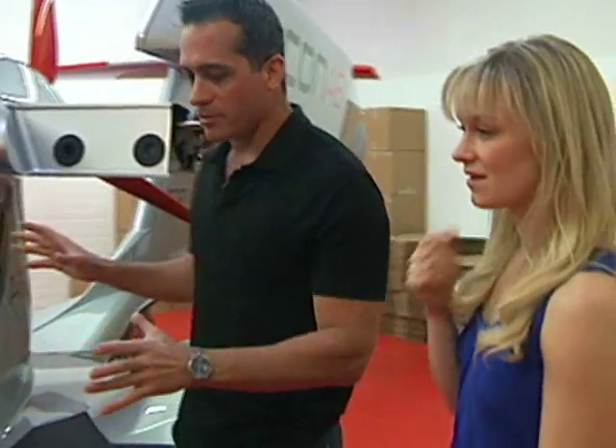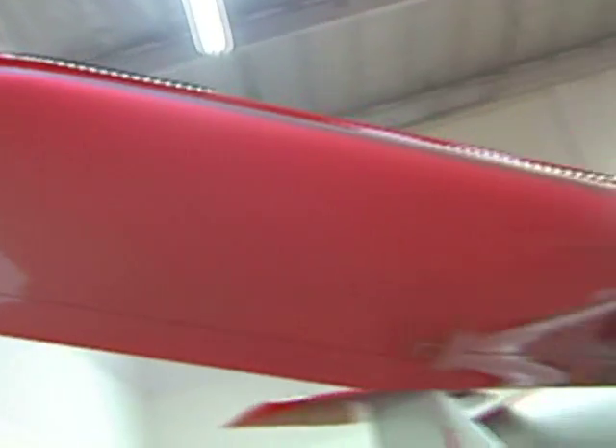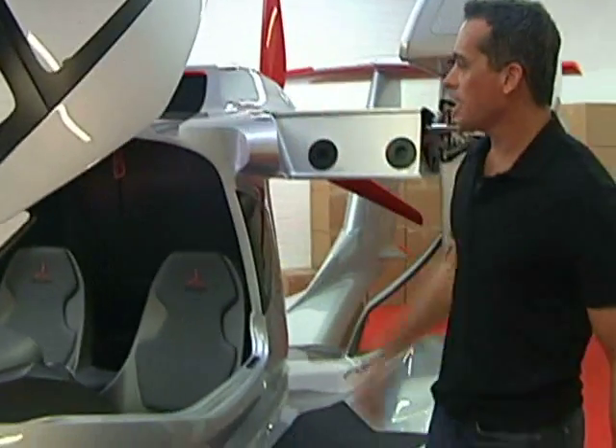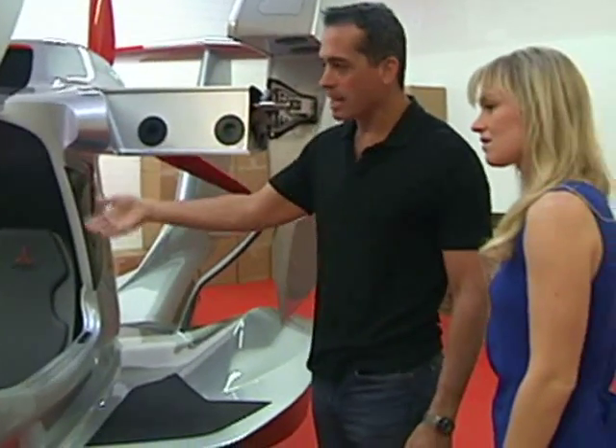Everything about the plane is designed for the total user experience — not just the flying experience, but the time you look at it, the time you touch it, the time you get inside. The canopy is very easy to open, and getting in and out of the airplane is very simple.